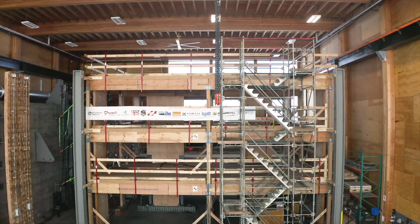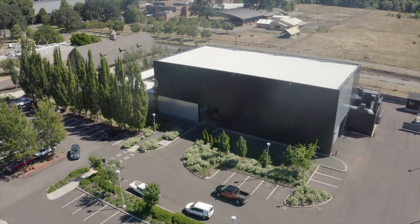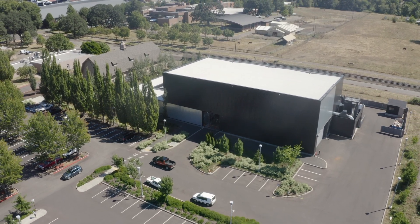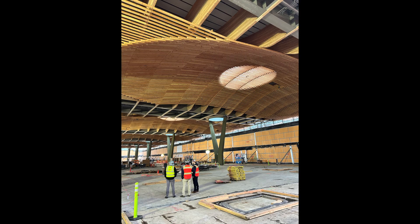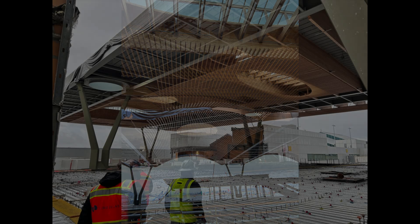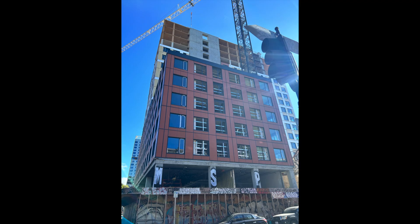OSU was the first project we were involved in — it was primarily the advanced wood products facility where we did all the structural walls on the building and also the roof for PV Hall. The next big feather in our cap was really the Portland Airport project, in which we created a nine-acre roof diaphragm as well as a lot of the interior decorative pieces for the Portland Airport.